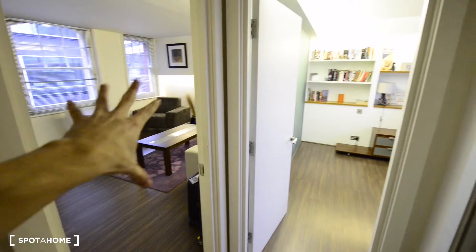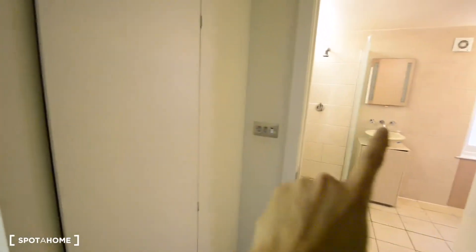This is a one-bedroom apartment on the third floor. Today I'm going to show you all of it. So here we are — this is the entrance. And here we have the living room, kitchen, bedroom and the bathroom, and some storage space here. So let's start from the left.